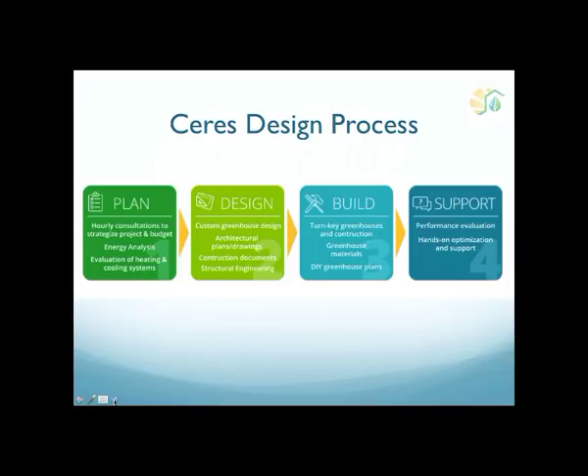We have four steps in our design process, beginning with planning. We do a lot of hourly consulting for our clients — oftentimes just a few hours to make sure they're making the right decisions at critical early stages of their project. We can offer energy analysis as well as shading analysis of greenhouses on specific properties, so we can see how it's going to react with a building next door or a tree that might be in the way, and we can see how much it's going to cost to cool or heat the building in your individual location.